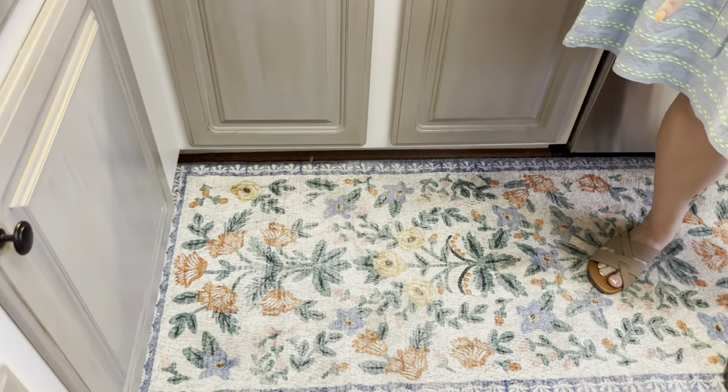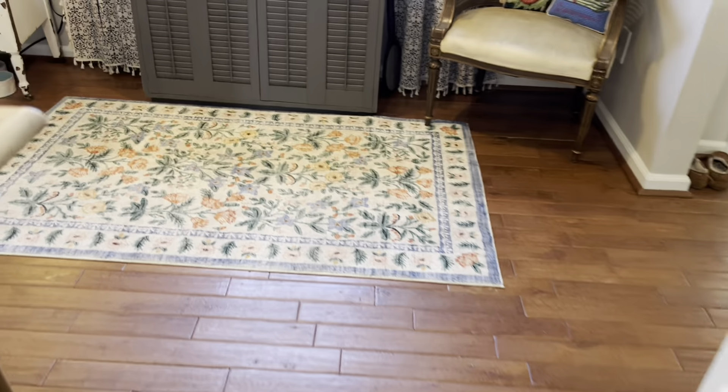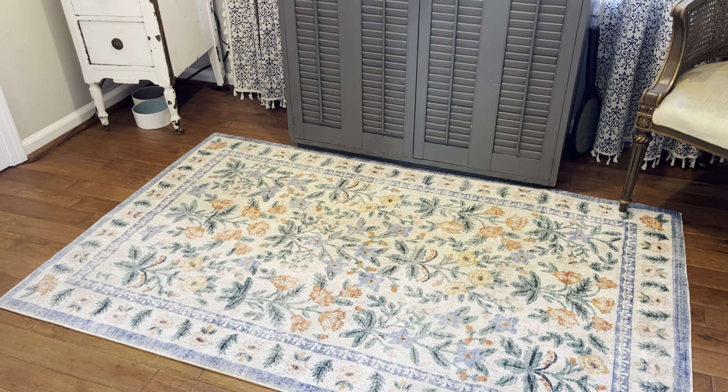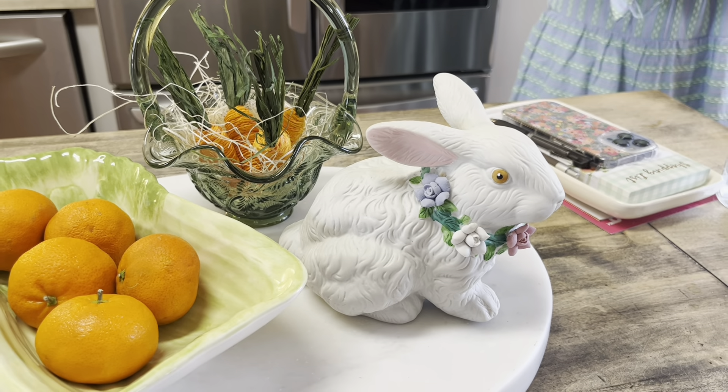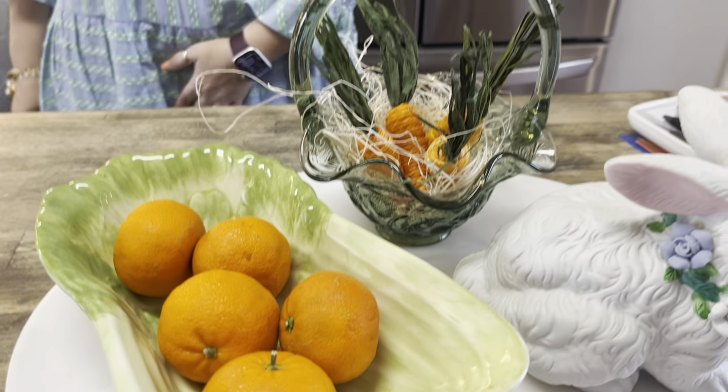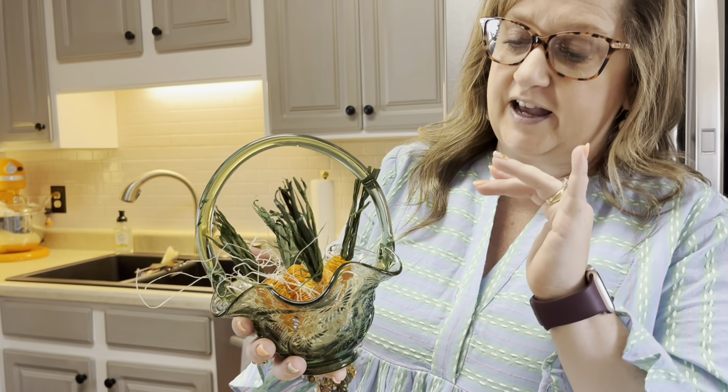Rugs are hard to find in cute styles, but if you haven't heard of Rifle Paper Company — they do notecards, wrapping paper, planners, everything — they also have home stuff. You can find Rifle Paper Company items at TJ Maxx and Home Goods for cheaper, or on Wayfair. I got these two rugs at two completely different places — I Googled the image on one and found the other online. I bought one at Home Goods and ordered one online on clearance for 30-something dollars.